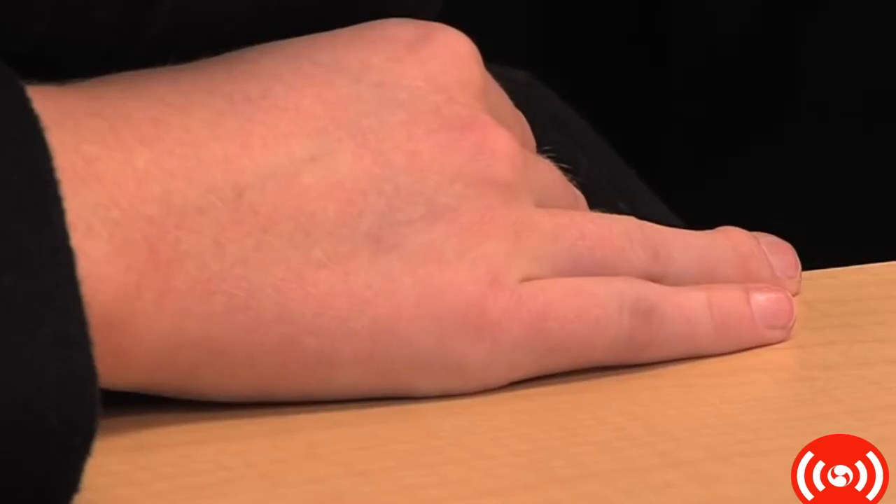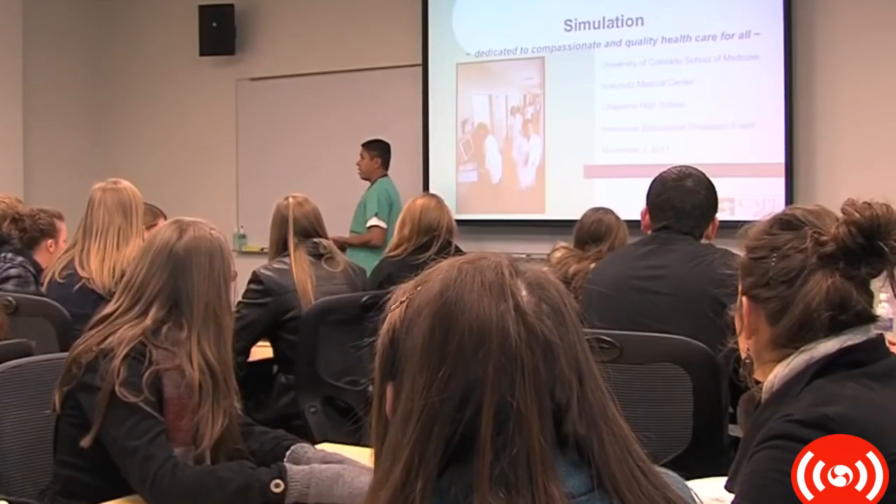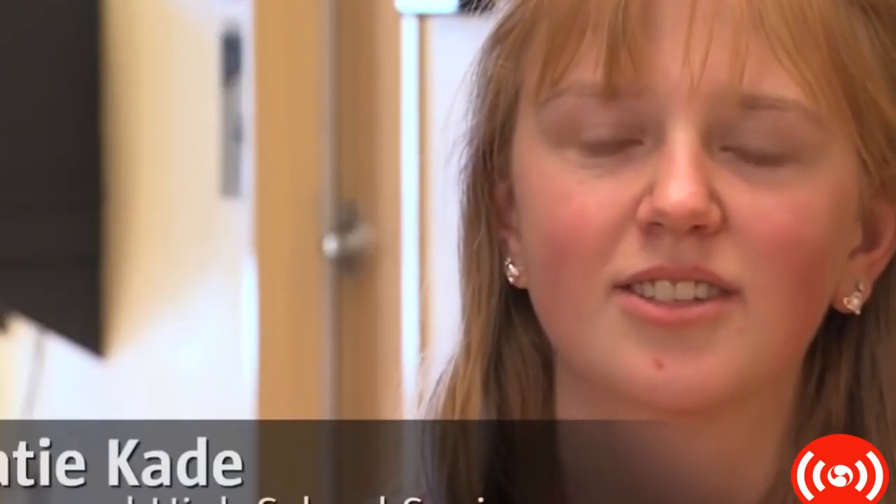I like medical students, so you're on a university campus. We are here to explore the interactive operating rooms at the Cape. We're going to go through three different stations today, just to see what the med students go through when they come to med school here.